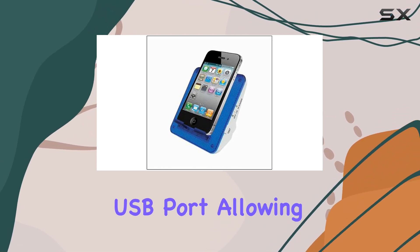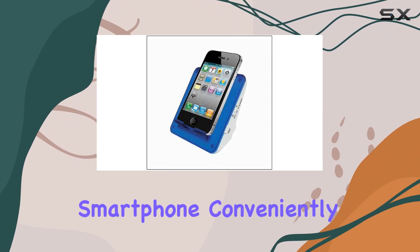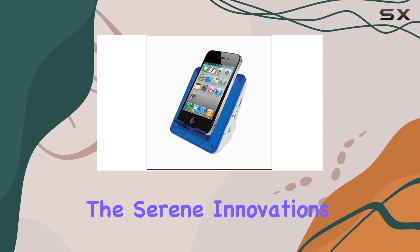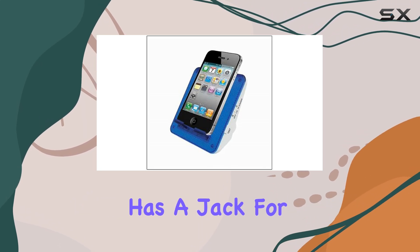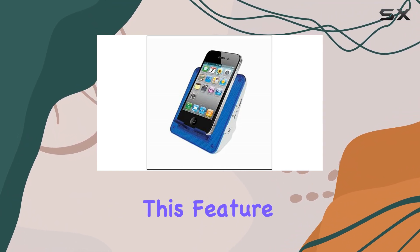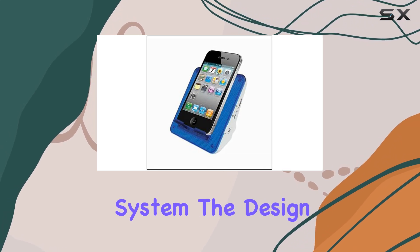The device also comes equipped with a built-in USB port, allowing you to charge your cell or smartphone conveniently while keeping it within reach. Additionally, the Serene Innovation Cell Phone Ringer Flasher has a jack for connecting a bed shaker, though the shaker itself is not included. This feature is ideal for heavy sleepers or those who need a more pronounced alert system.